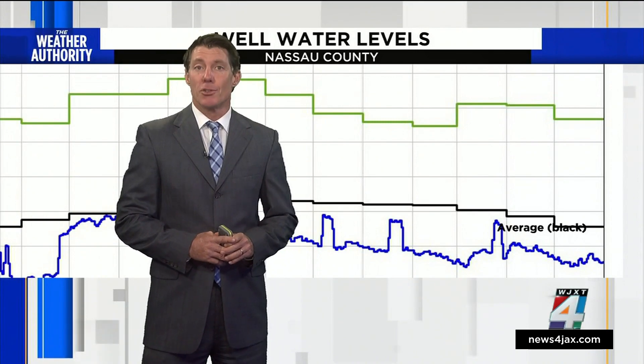If you want to read more about the water level in the aquifer, I wrote a story on newsforjax.com.